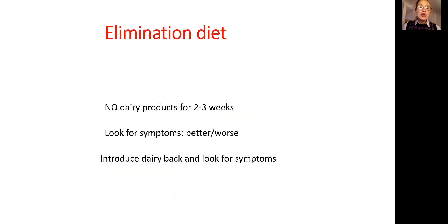So keep in mind, if you suspect that dairy products are your irritation trigger, you need to do an elimination diet. You eliminate dairy products for two or three weeks and observe your clinical symptoms. If your symptom was, for example, constantly clearing the throat, by the end of the third week, see if you're getting better or worse.